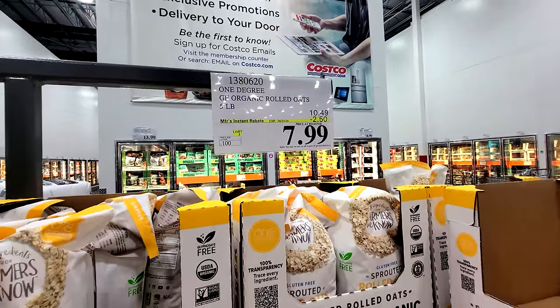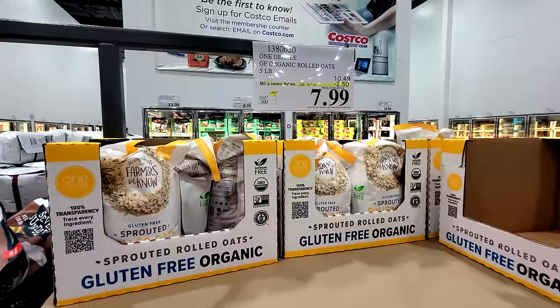The One Degree Organic Oats are on sale — $2.50 off.